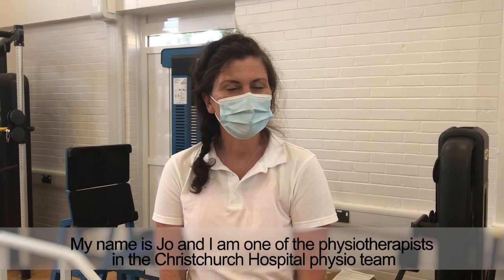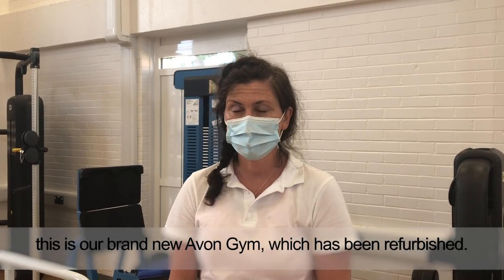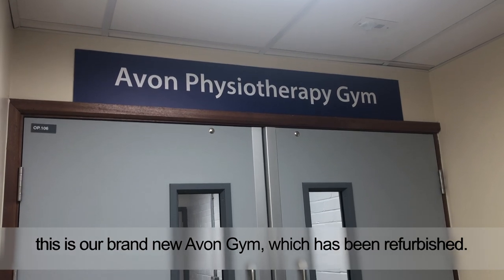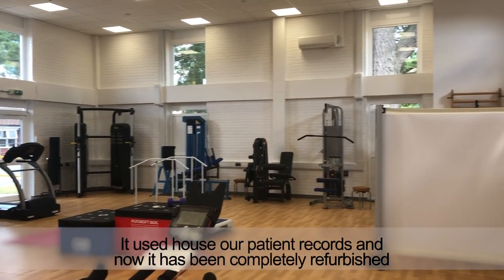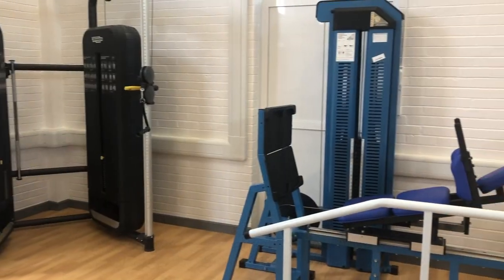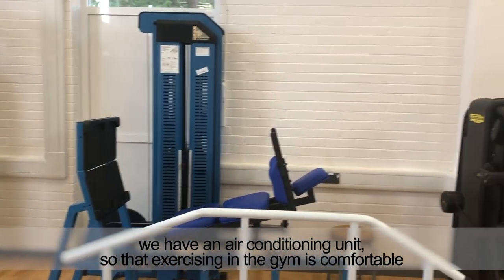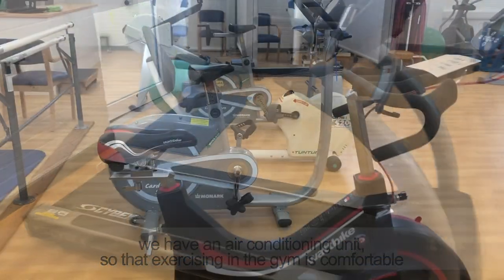My name is Jo and I am one of the physiotherapists in the Christchurch Hospital physio team. This is our brand new Avon gym which has been refurbished — it used to house all the patient records and now it's been completely refurbished. We have an air conditioning unit so that exercise within the gym is comfortable.